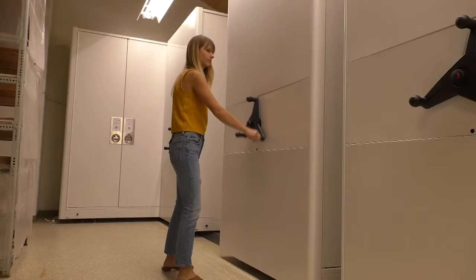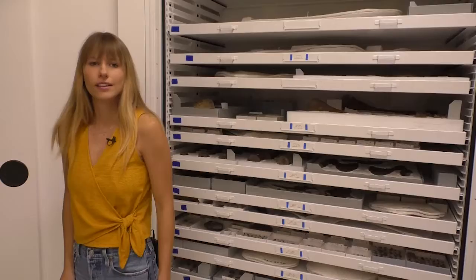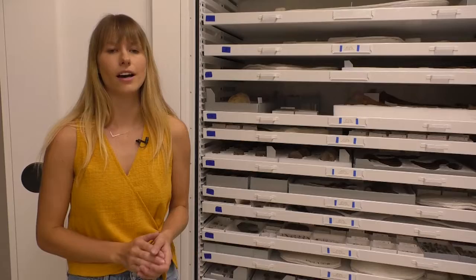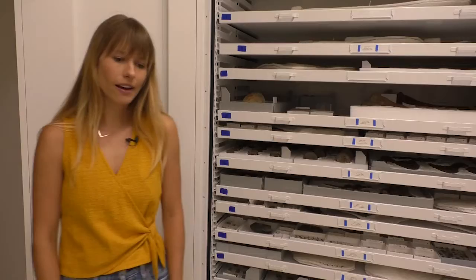Now we're going to move on to some of our fossil holotypes. Holotypes are specimens designated as the representative for a new species when it's named. They're really important because any time someone works with a fossil they think may belong to the same species, they'll come and compare it to the holotype to confirm it has the same anatomy.